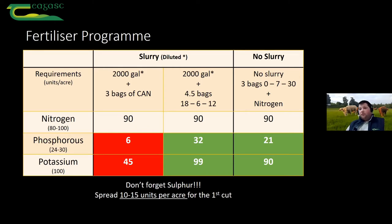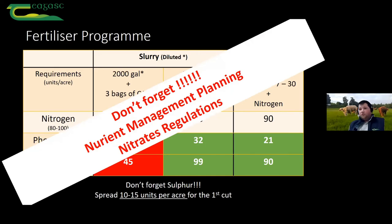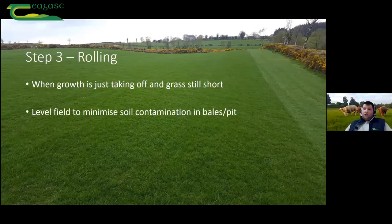A health warning with all of this — in big writing so nobody will miss it. Don't forget we're trying to work within the nitrates rules. If you're in a scheme, you might have a nutrient management plan, or if you don't have one done, that's well worth drawing up. We're all supposed to have one by right or by law, and it's definitely one of the good ideas we can implement on a farm.